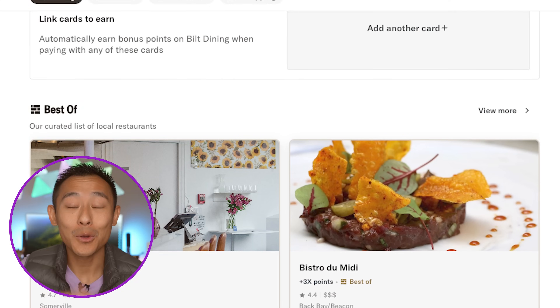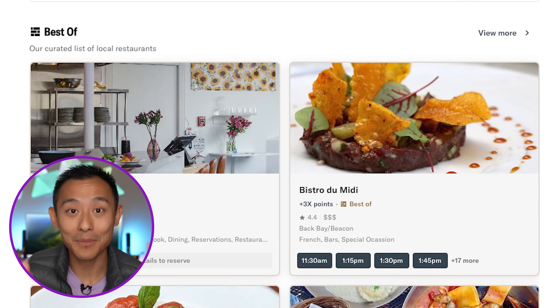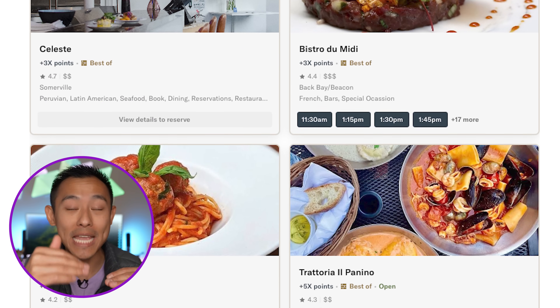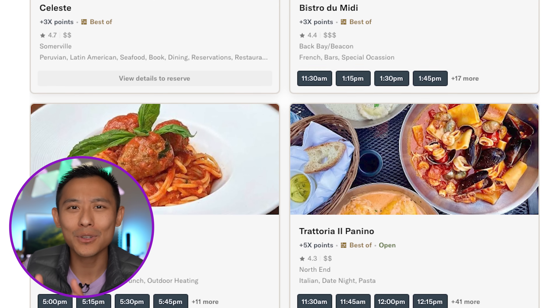It's not just travel benefits. We also have Bilt Dining — a program where Bilt has curated restaurants from cities around the country where you earn elevated points. I pulled up some restaurants in Boston: using my Bilt card at these restaurants, I'd earn my regular base three points per dollar, plus an additional 3x or 5x — and sometimes there are even 10x restaurants, meaning you could potentially earn up to 13 points per dollar spent on dining. Just open the app, sort by your city, and pay with your Bilt card at a participating restaurant.